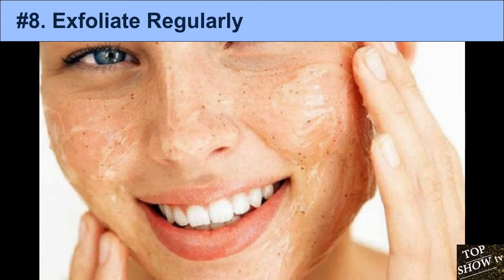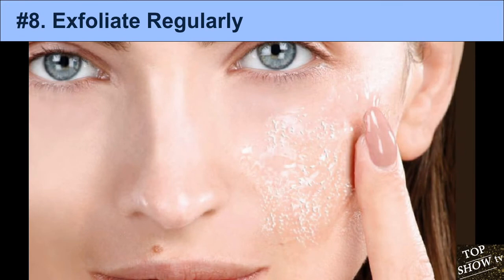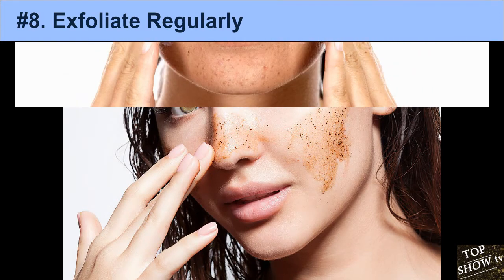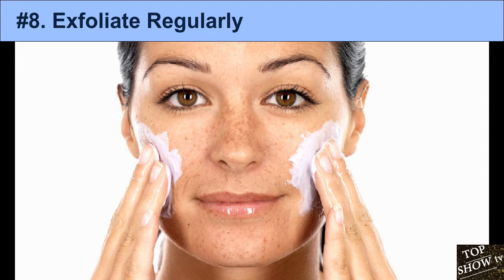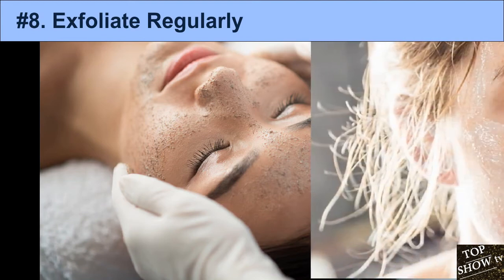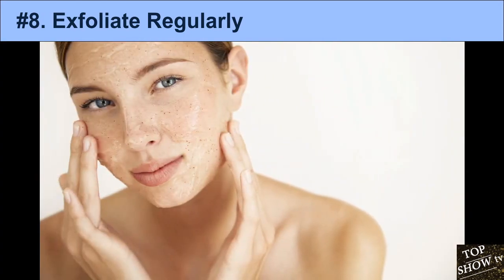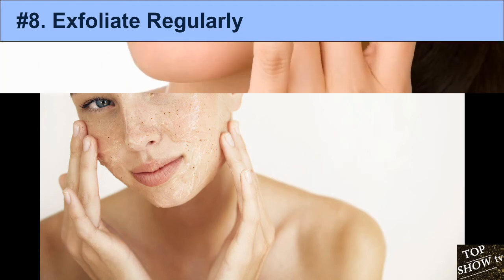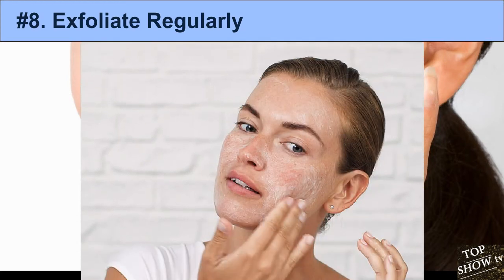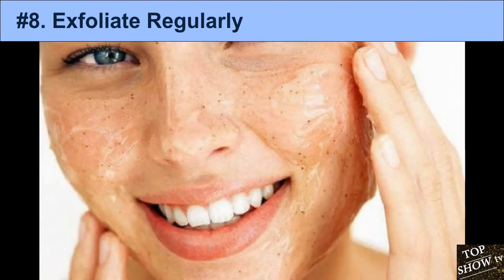8. Exfoliate Regularly. Exfoliation is the process of removing the top layer of dead skin cells. It can be achieved mechanically using a brush or scrub, or chemically by applying an acid that dissolves them. Exfoliation is believed to improve acne by removing skin cells that clog pores, and to make acne treatments more effective by allowing them to penetrate deeper. Some studies show that microdermabrasion can improve the skin's appearance, including some cases of acne scarring.